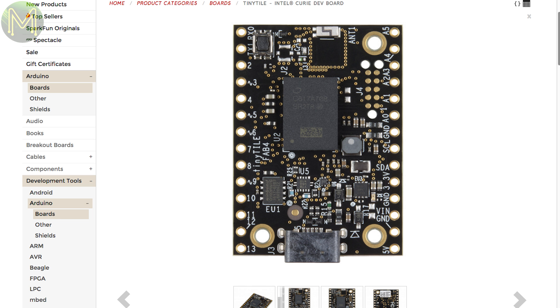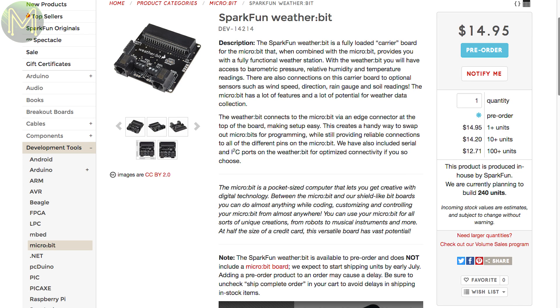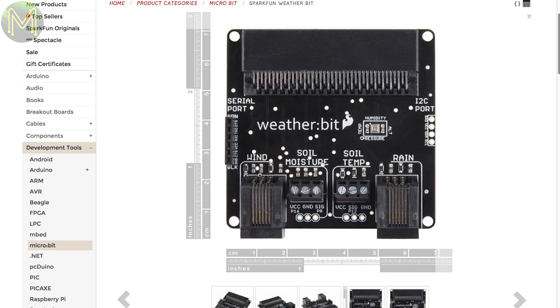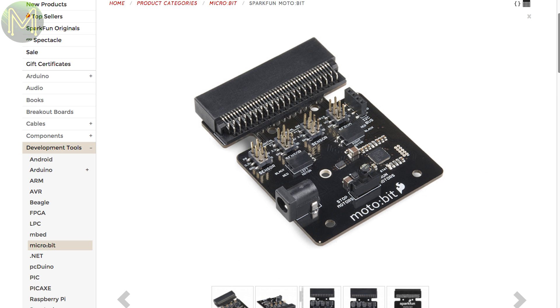It's a pretty cool chip — glad Intel didn't get rid of it. If you have a micro:bit, SparkFun have a couple of add-ons: one has onboard temperature, humidity, pressure and light sensors, and connectors for wind speed, rainfall and soil sensors. Or there's the Moto bit board, which has two H-bridges allowing control over DC or stepper motors, and also has onboard battery management.